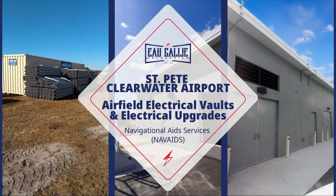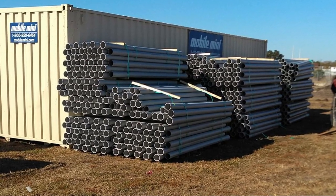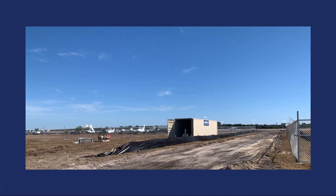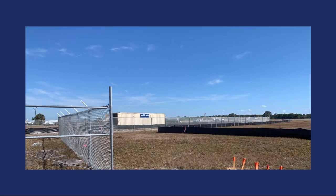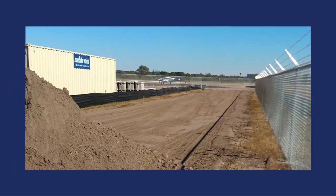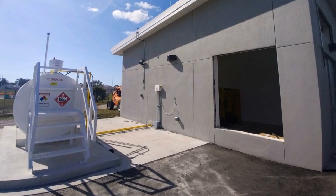O'Galley Electric's Navigational Aid Services Department successfully completed the St. Pete International Airport Relocate Runway Vault and Electrical Upgrades Project. This project involved demolishing the existing vault, generator and fuel tanks, reconfiguring the entire airfield lighting system, constructing a new vault and upgrading the airfield lighting control monitoring system, installing constant current regulators and relocating existing vault equipment.